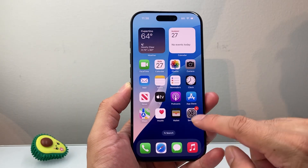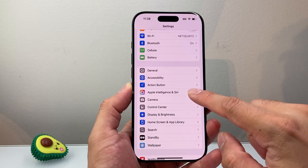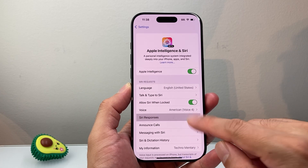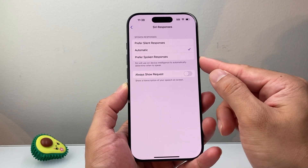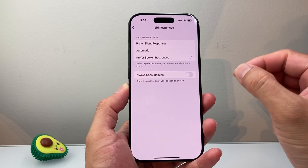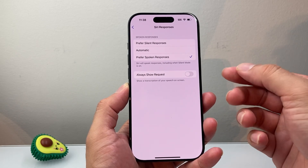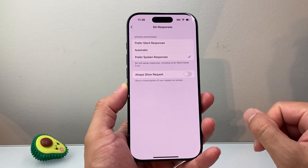In order to fix this, it's going to be really simple. You're going to go to your Settings, and then go to Apple Intelligence and Siri. Look for Siri Responses right here. You need to switch this from Automatic to Prefer Spoken Responses. This way, each time you ask Siri or Apple Intelligence something, it'll actually speak out the responses instead of displaying it on your iPhone.